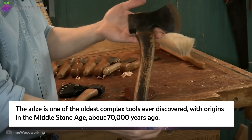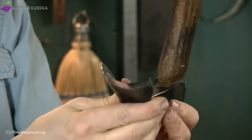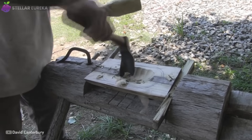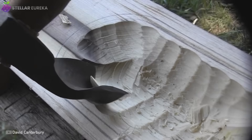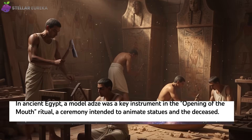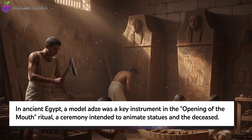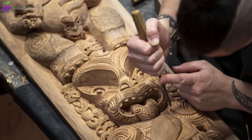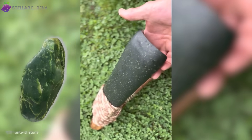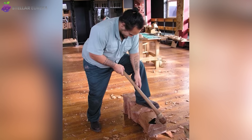Its design is a work of pure genius. Unlike an axe blade, which is parallel to the handle, the adze blade is set at a right angle, like a hoe. This simple twist changes everything, making it a tool for shaping and smoothing wood, not just splitting it. This single invention powered craftsmanship across the globe. Ancient Egyptians used the adze to build the intricate furniture, boats, and coffins buried in the tombs of the pharaohs. Thousands of miles away, Maori artisans in New Zealand used adzes made of sacred greenstone, or ponamu, to carve their canoes and ceremonial houses with breathtaking detail.